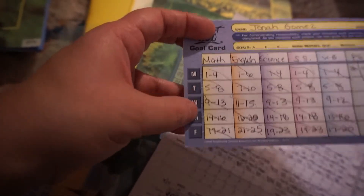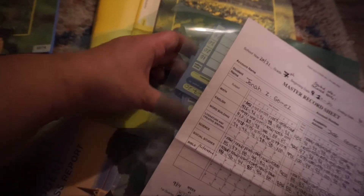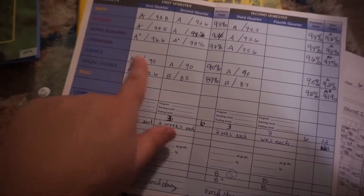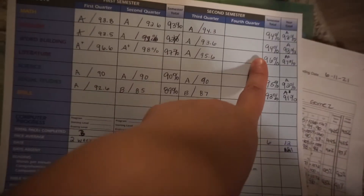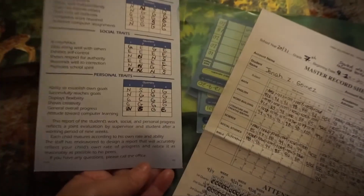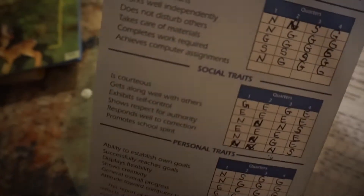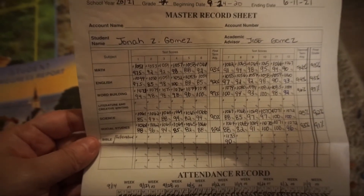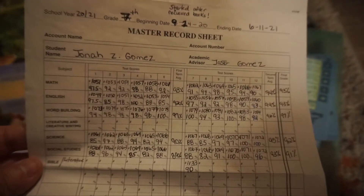Last year he would have to do pages one through four on Monday, then Tuesday five through eight, and so on until he completed the books. It would take him two weeks — week one and week two — to complete the PACE book, and then week three is review and testing. For his progress support we were documenting his progress. We didn't put in the fourth quarter because we got lazy, but we averaged everything out at the end.